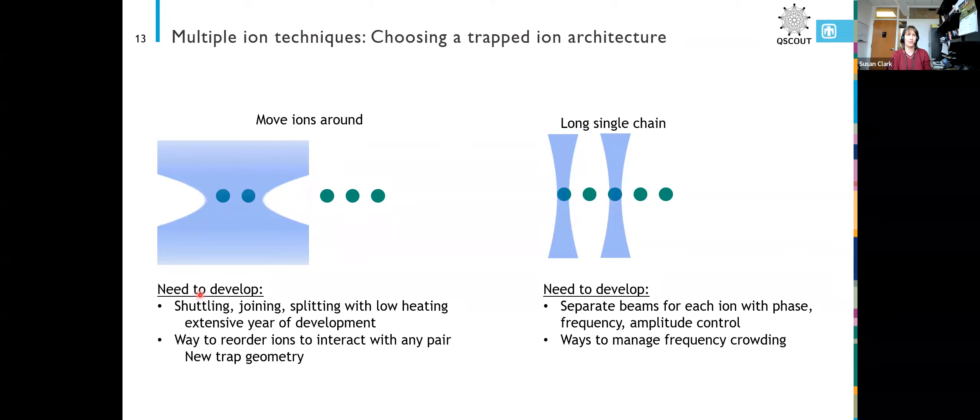For us, we would have had to do a lot more development work that we thought was going to take too long. So we instead chose the long single-chain method where all your ions are in the same trap well, which means they can interact with each other. They all feel the Coulomb force of the other ions and set up vibrations.